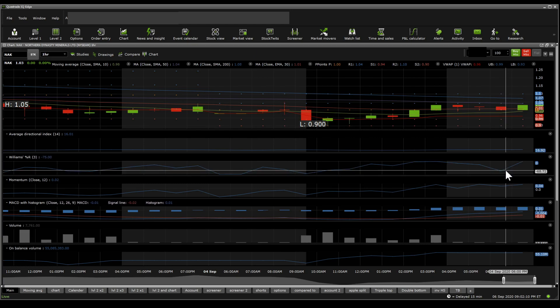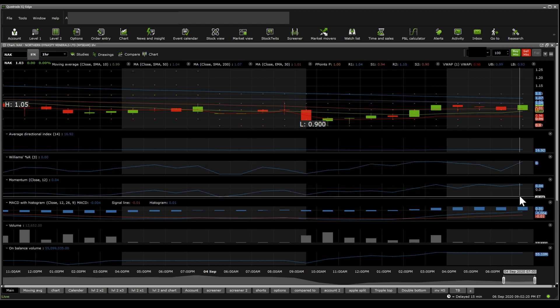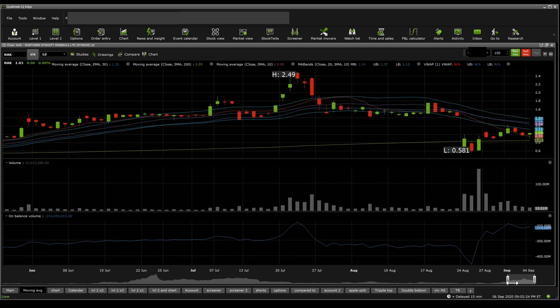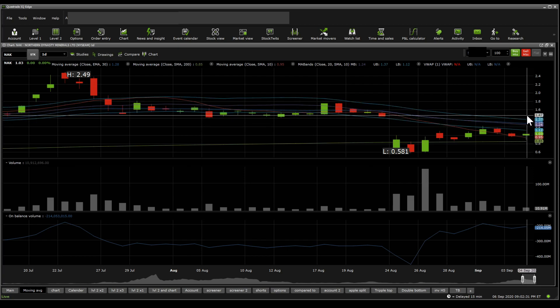All in all, the one-hour chart looks bullish. On the MACD it looks bullish, ADX shows sideways movement, Williams%R is overbought, and momentum looks bullish. Moving towards the moving average band, the stock price is expected to trade between $1.12 and $1.26 on the middle band, and around the $1.39 mark on top.